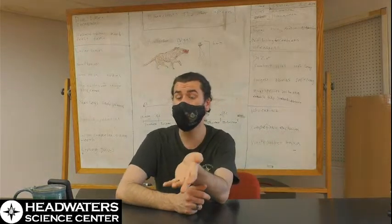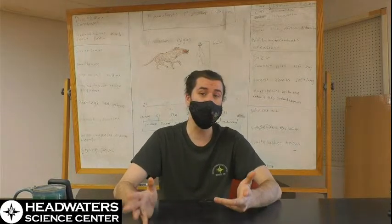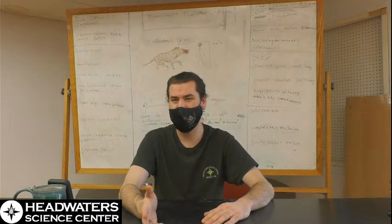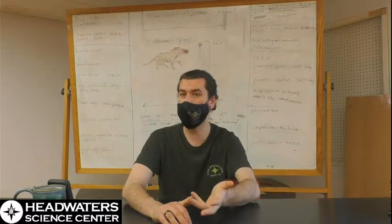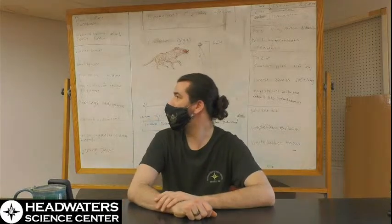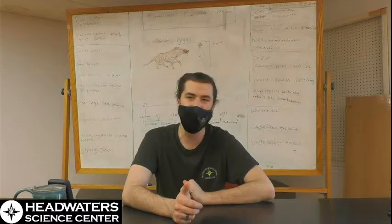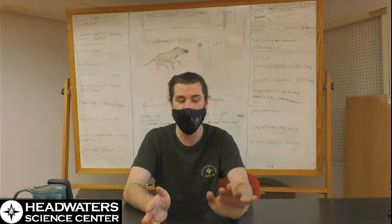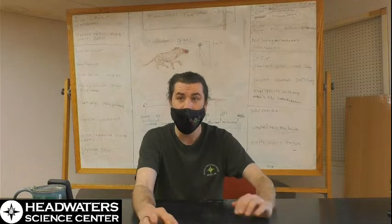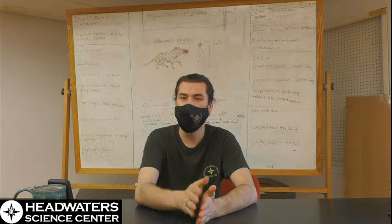That's another thing with niche partitioning — you can be really generalized. A black bear is a great example. If there's a more efficient predator in the environment, they'll eat more plants. If there are more herbivores out-competing them for vegetation, they can eat more meat and hunt herbivores. If daytime is difficult, they can go out at night — they're very versatile. Niche partitioning doesn't mean you have to get more specialized; you can actually be more generalized, as long as you have a mechanism for compensating for competition over your main food source.